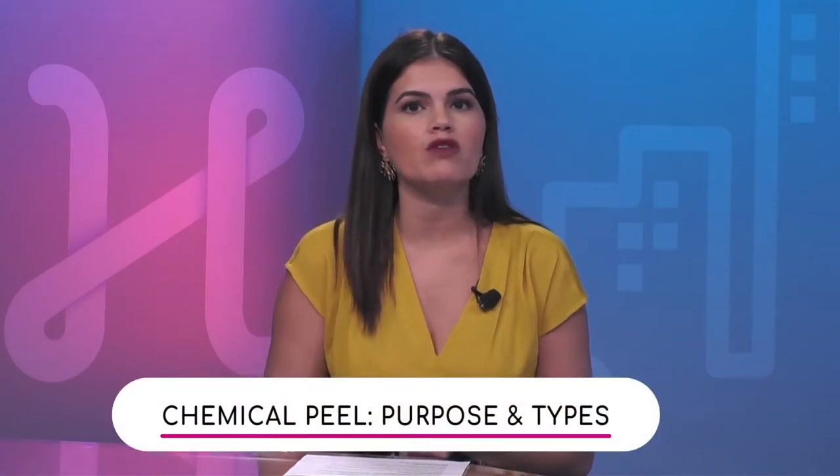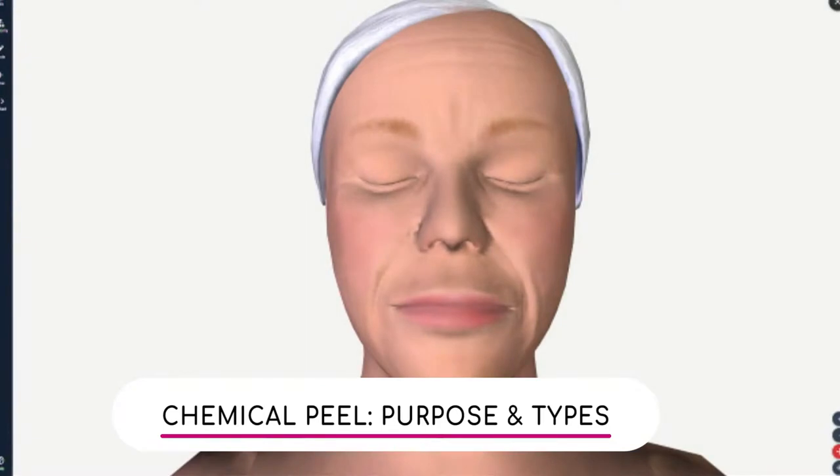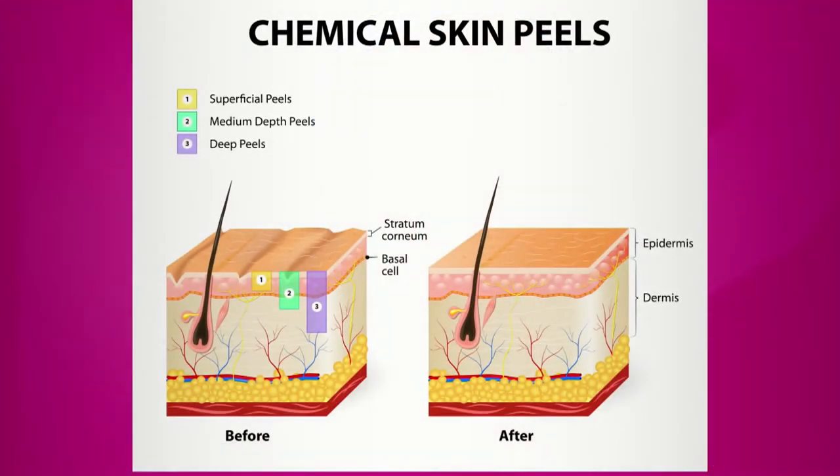Another part of facial rejuvenation are chemical peels. Chemical peels are usually acids, and there are three types. You apply them to your face, and depending on how strong the acids are, they go to different layers of the skin. They can go through the epidermis and be exfoliative — those are your very light peels, sometimes called lunchtime chemical peels, and they typically use alpha hydroxy acid.